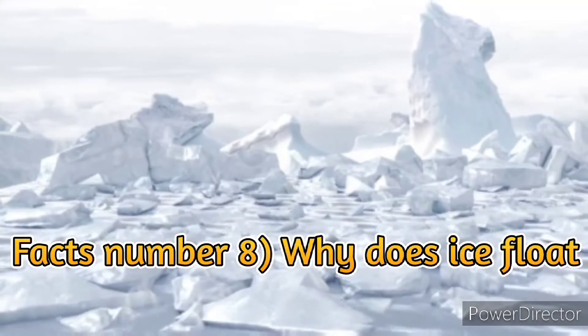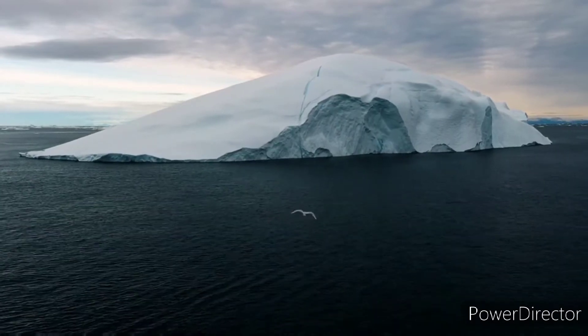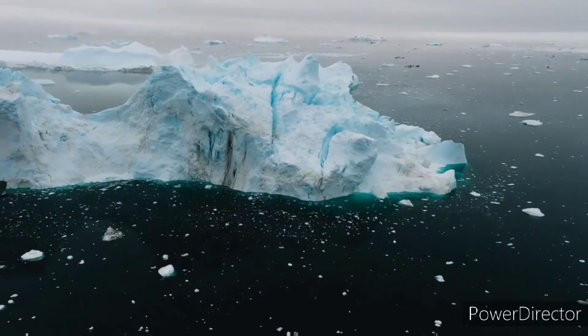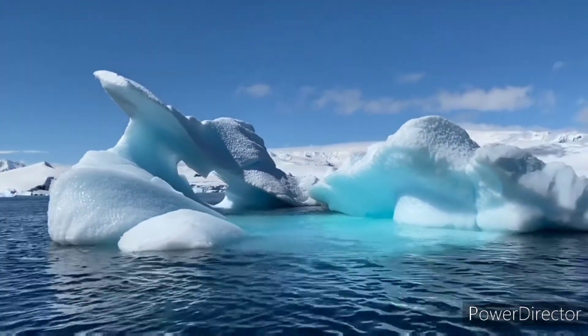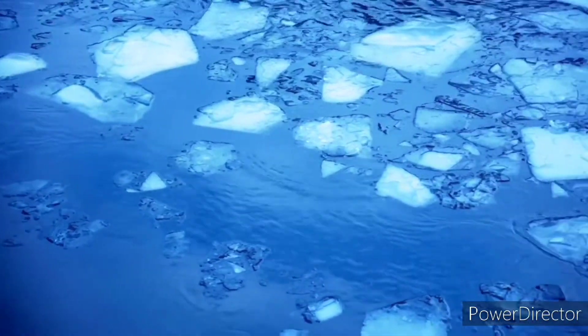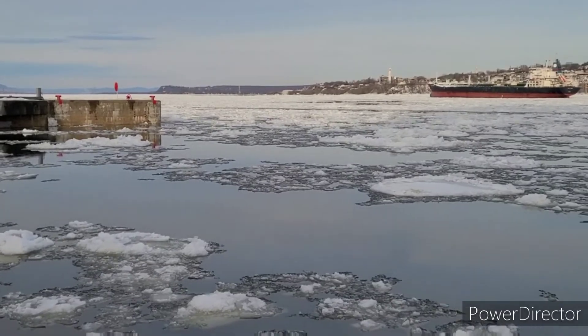Fact number 8: Why does ice float? Ice floats in water because it has a density less than that of water. As ice gets colder, it becomes less dense due to thermal expansion — in other words, water molecules shift position to make more space as they get colder. This pushes ice out of its regular place at 9 degrees Celsius, or 16 degrees Fahrenheit, and allows it to float on top of liquid water below at zero degrees Celsius, or 32 degrees Fahrenheit. The amount of time it takes for ice to float depends on how much pressure is applied. Ice will sink if you put a lid over your container; two inches under the surface of fresh flowing water, for example, should be fine.